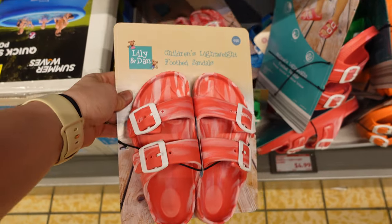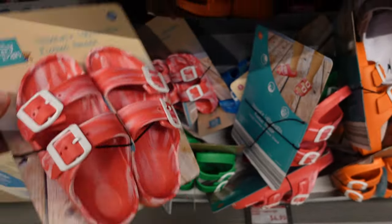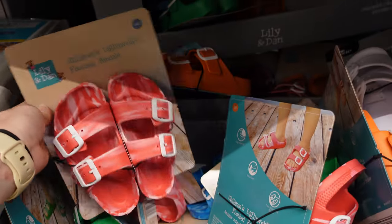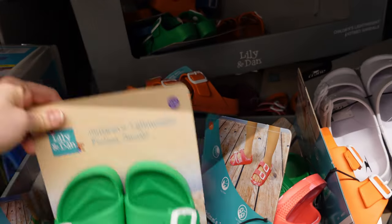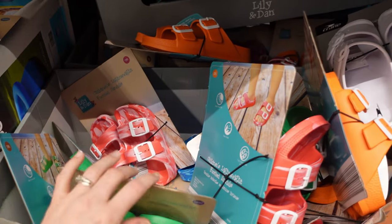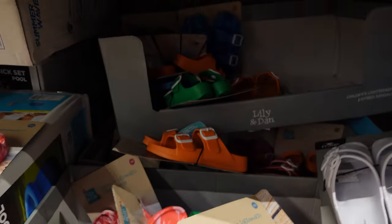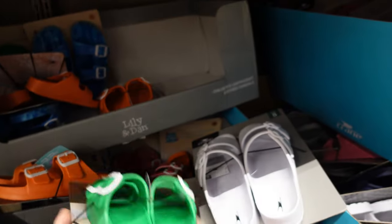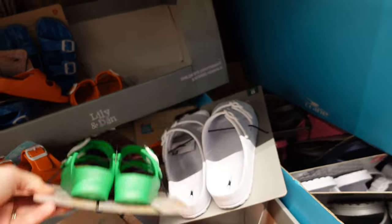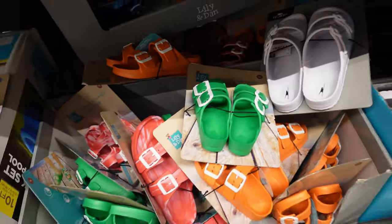They have some cute sandals here for $5. I wonder if they have my son's size — I wouldn't mind him wearing these. They go up to $11, $12. My son's more like a size one, so I'm not sure. But they have blue, orange, white, green, and pink.